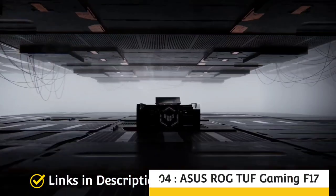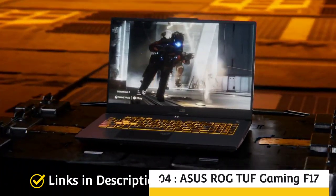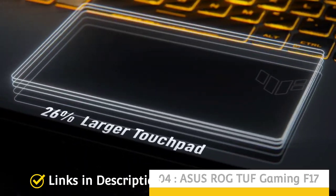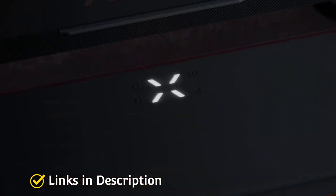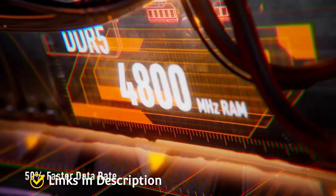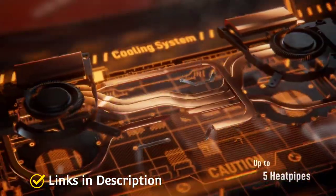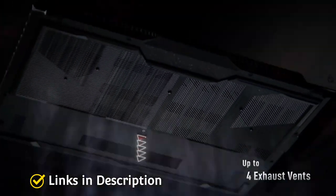Next is the Asus ROG TUF Gaming F17. This laptop was announced alongside the new ROG Strix gaming laptops powered by the latest AMD Ryzen 6000H and 12th Gen Intel Core processors. These gaming laptops are a bit pricier than before but feature a new design and updated hardware, which has raised the price significantly.